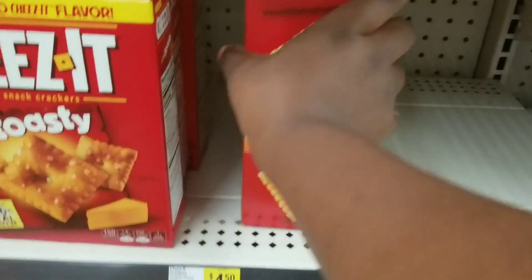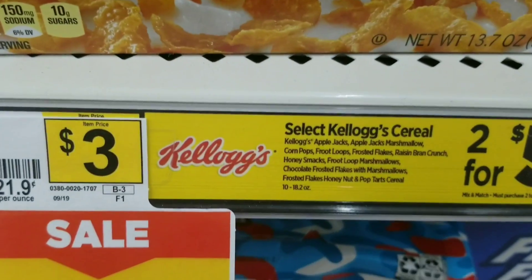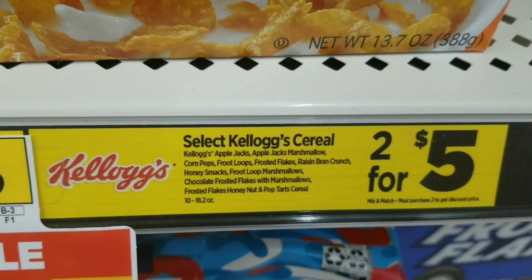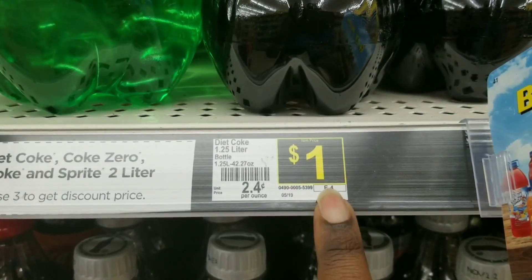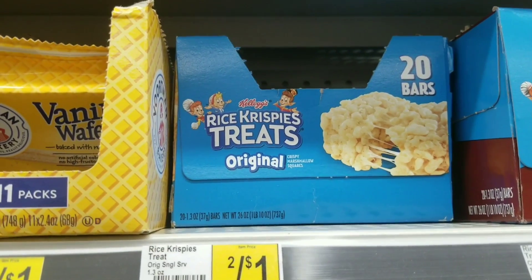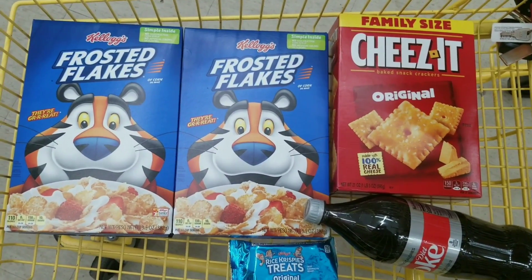For this first deal, I'm going to get these Cheez-Its since I still have the coupon — this is the family size at $4.50. Then I'm going to grab two Kellogg's cereals; when you buy two they're two for five. I'll also grab a Diet Coke 1.25 liter for a dollar, and one Rice Krispie Treat that's two for a dollar.